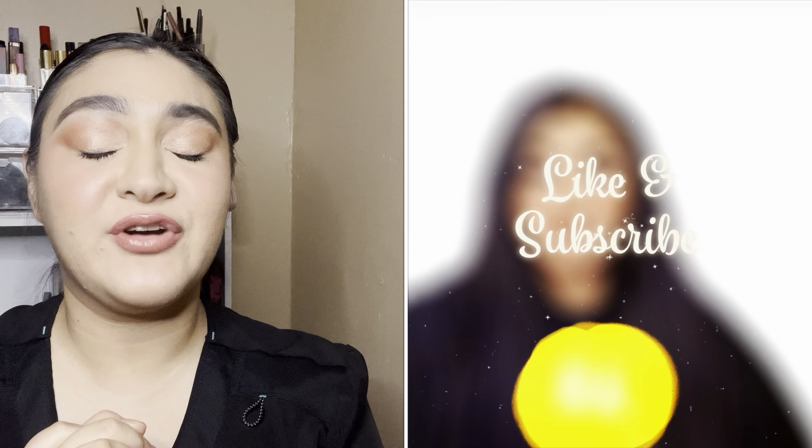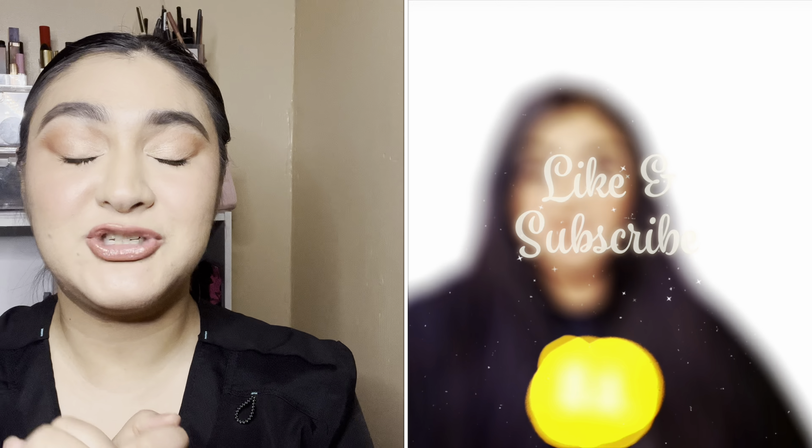Hi everyone, welcome to my channel. My name is Chanel and today's video will be an update on my project pan for 2023. I'm going to show you lots of empties and some progress items. Don't forget to like and subscribe — it helps my small channel out a lot and I appreciate it from the bottom of my heart. Without further ado, let's jump right in.